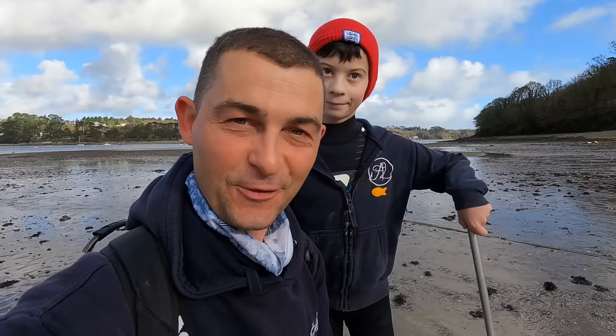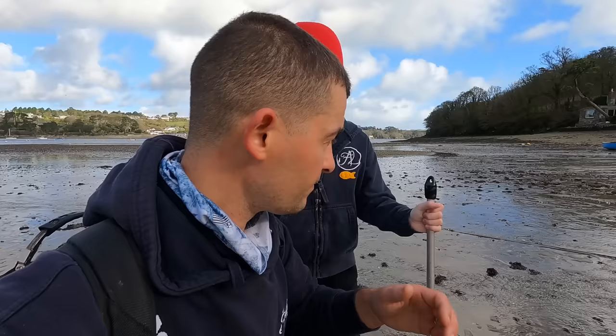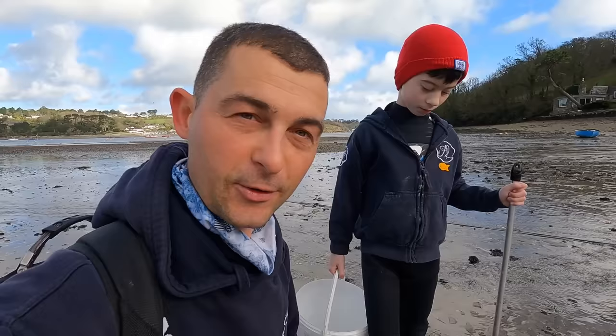Hello, good morning and welcome back to the Fish Locker, out on the shore. Me and my best boy are out today. We have got some really big spring tides, a little bit of mixed weather — the sun's trying to come out. What we're going to do today is look for scallops. We're going to be doing some foraging on a shoreline, looking for ideally scallops but pretty much anything we can find. We're about two hours before low water, so we're going to follow the tide right down to the lower tide line.